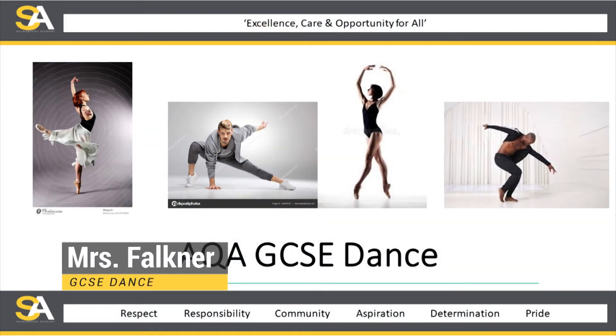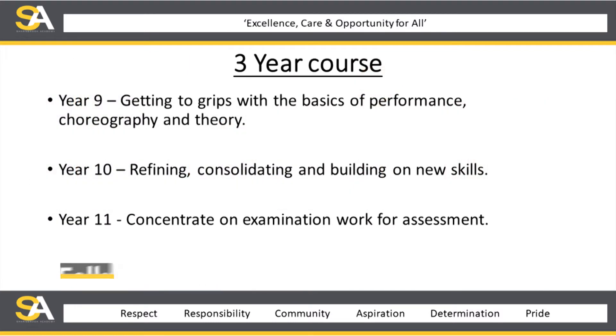Welcome to GCSE Dance. The course evolves over three years. In year nine, students basically get to grips with the basics of performance, choreography, and theory work. In year 10, we refine, consolidate, and build on new skills. Then in year 11, it's concentrated on examination work for assessment.